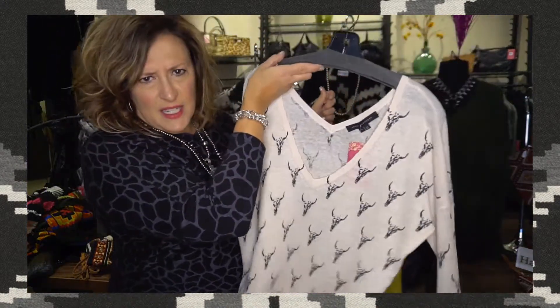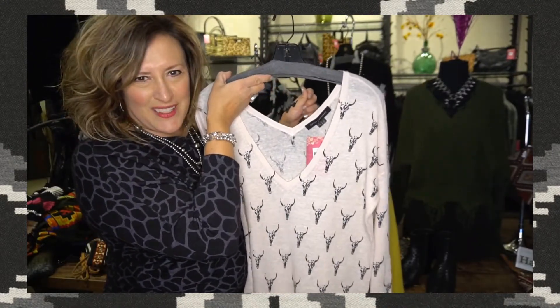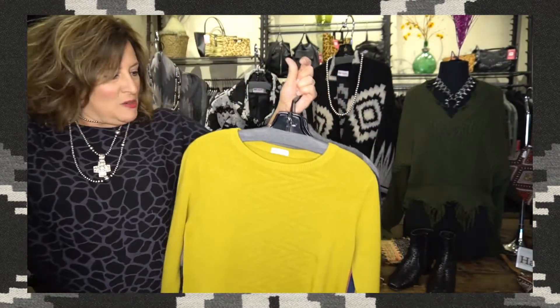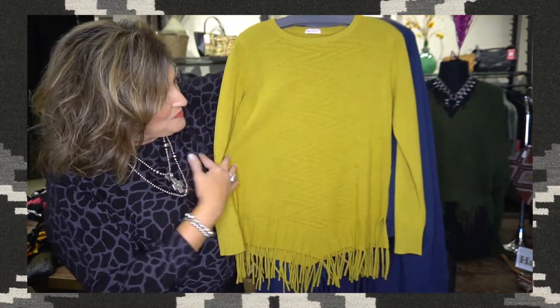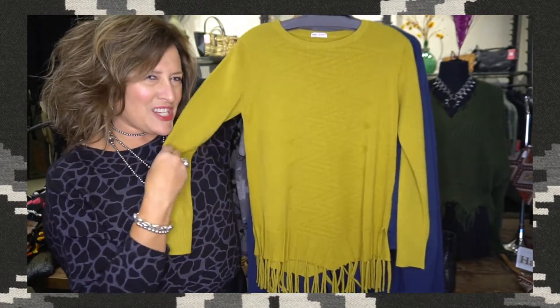We love our 360 cashmere. This one is a cotton linen blend, and if you're a Texas fan, this is for you — it's got a longhorn on there. That would be a great gift for Christmas. It's got just kind of Western or Southwest leanings but not full-on, with a great little print and fringe.